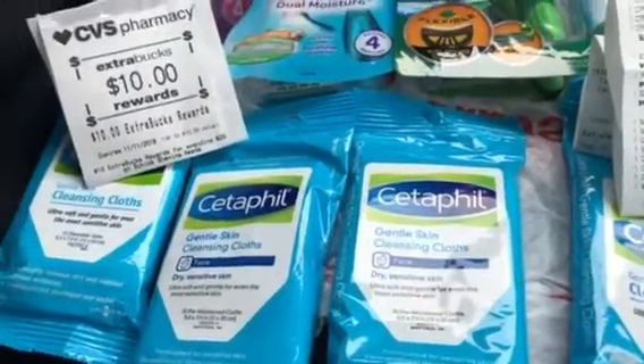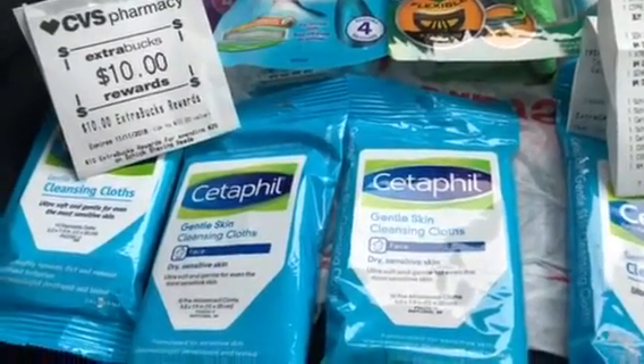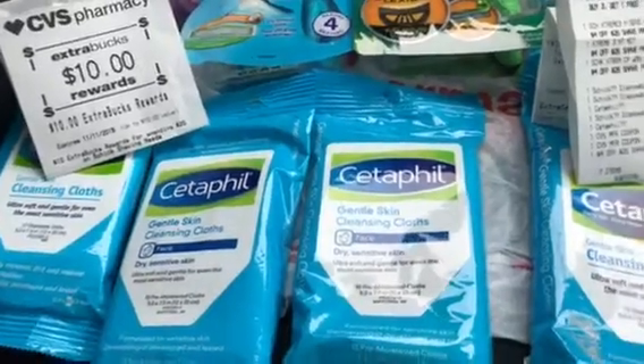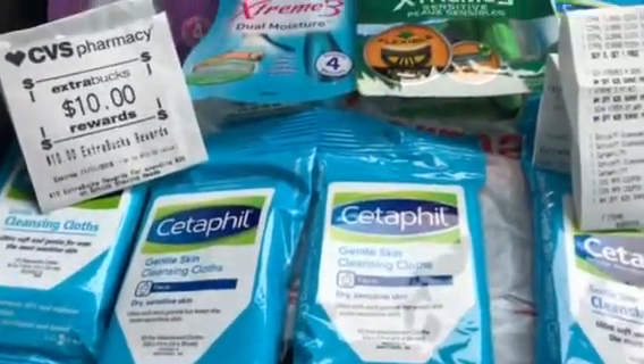They're $2.89 at CVS this week. When you buy three of them, you're going to get one free, and that's why I have four of them. Plus, there's two $2 digitals that you should have downloaded on your account.